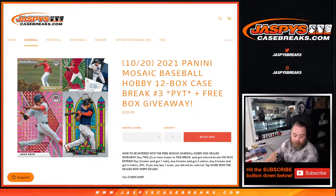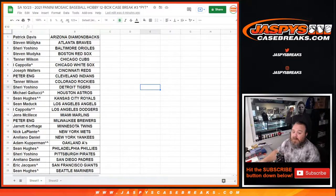Hi everyone, Sean with jaspyscasebreaks.com here doing a full case break of 2021 Panini Mosaic Baseball Hobby — 12-box case break, pick your team number three, with a free box giveaway. I'm writing myself a note so I remember to do the free box giveaway at the end of the break. There will be a recap of autos and any super low-numbered cards. This is the first one I'm doing so I'm really excited about it.